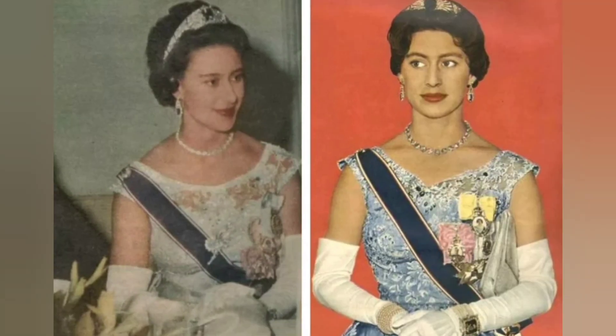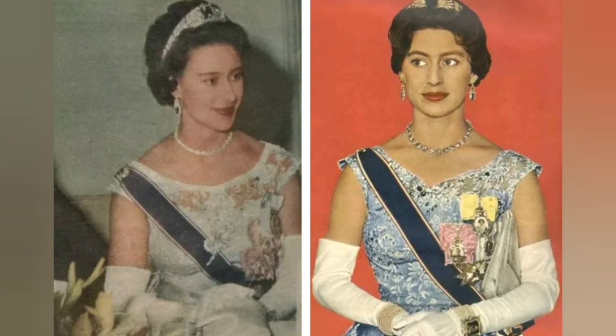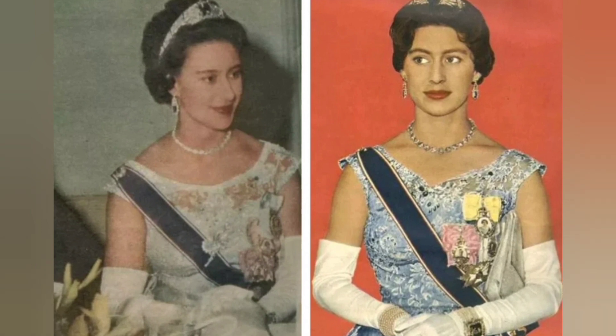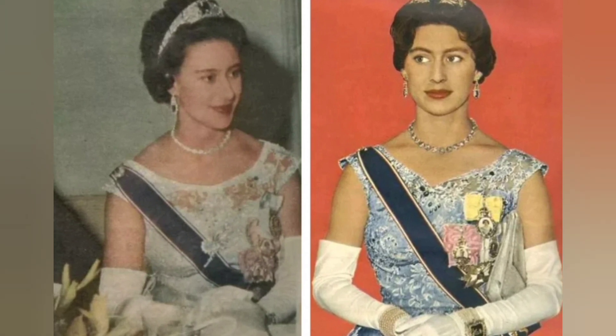In April, she arrived in Trinidad to act as the queen's special representative at the inauguration of Lord Hales, Governor General of the West Indies Federation. After the official events, Princess Margaret attended a gala dinner at the Lord's residence.